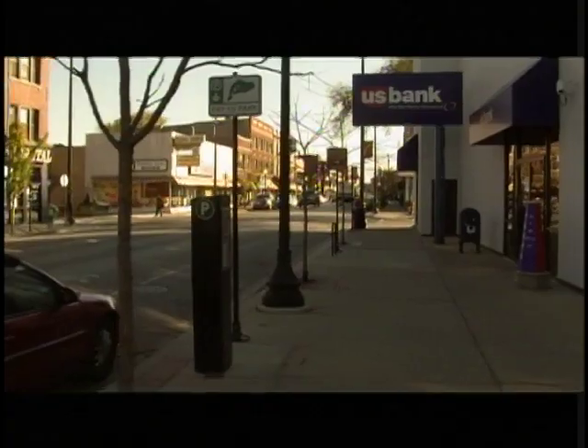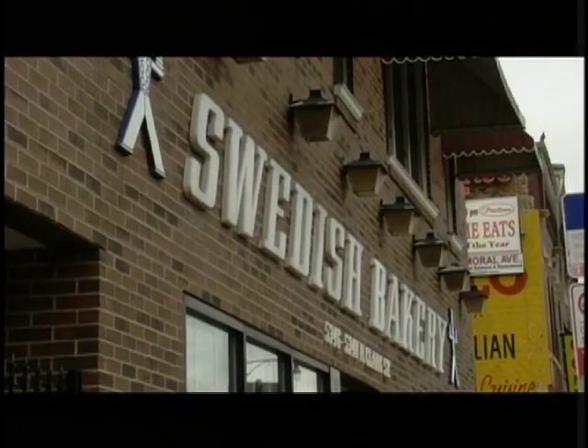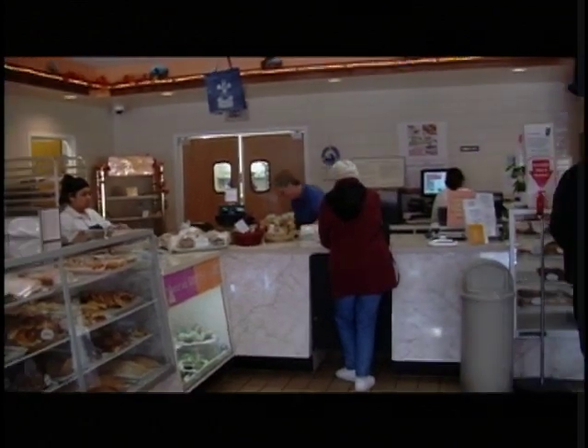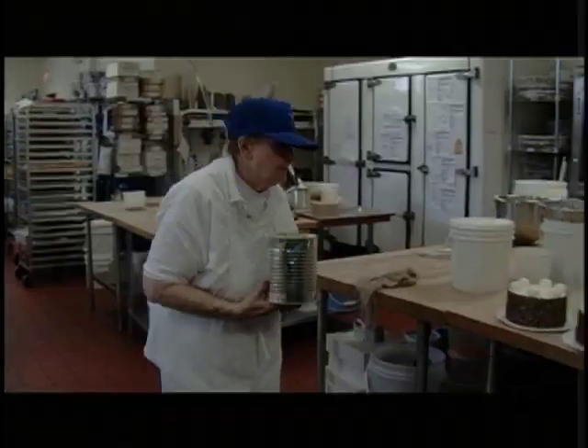Welcome back to Hoods, Andersonville edition. We're going to take a look at the Swedish Bakery. The bakery has been established since 1929 and has only changed ownership a mere five times. The Swedish Bakery is a historical landmark in the neighborhood of Chicago that offers many different pastries and delights. The warm, friendly atmosphere further exemplifies the bakery's connection with Andersonville.